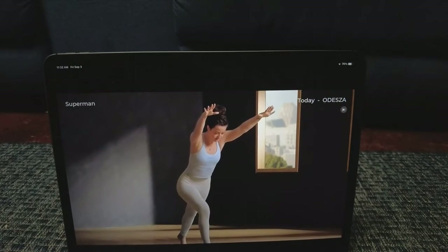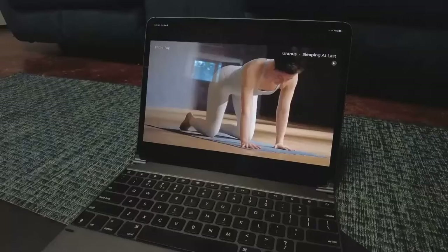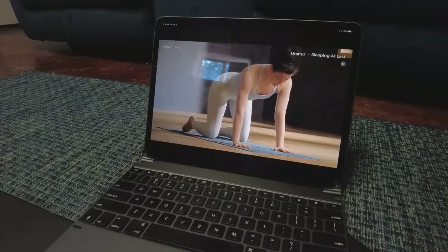Maybe bring the torso a little closer to the front thigh. It works on iPhones and Android devices, but I found it's best displayed on an iPad or mirroring the routines on a big screen TV.